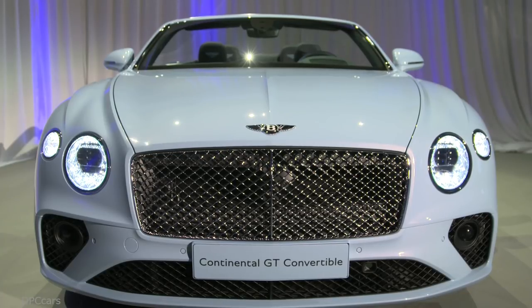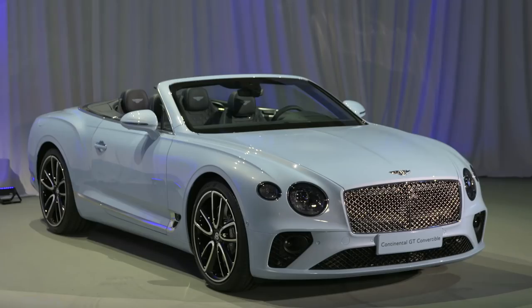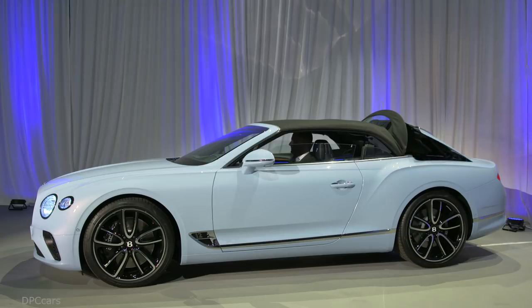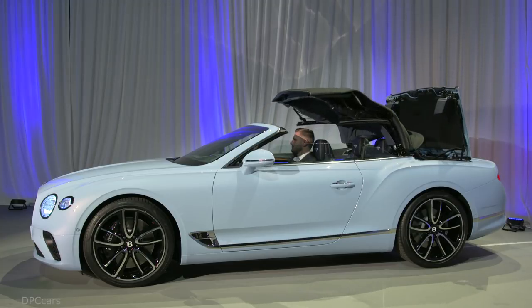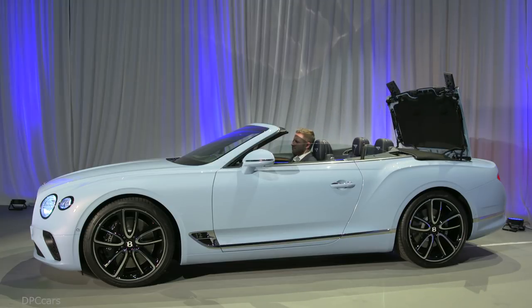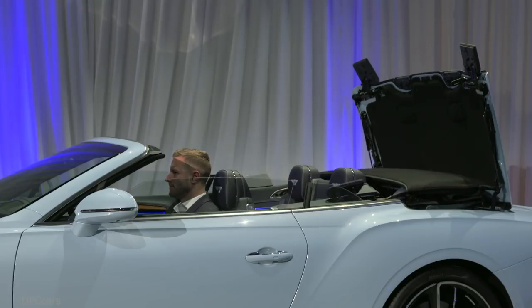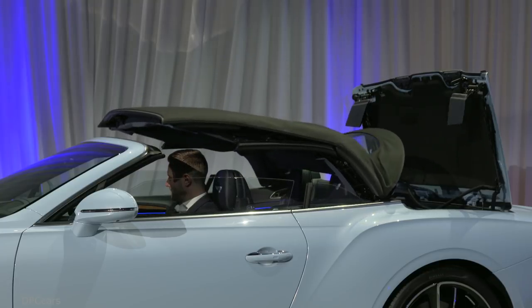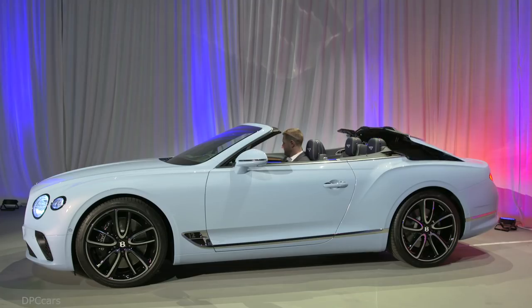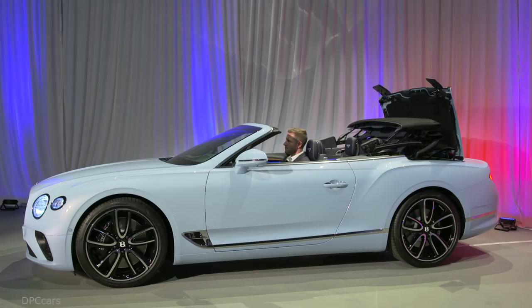The all-new Continental GT Convertible heightens the sensory experience of open-air motoring with exhilarating performance. A powerful 6.0L Bentley W12 engine is mated to a dual-clutch 8-speed transmission. The 2019 Bentley Continental GT Convertible powertrain uses the latest engine management technology to produce 626 bhp and 664 ft-lbs of torque, accelerating to 60 mph in 3.7 seconds and on to a top speed of 207 mph.